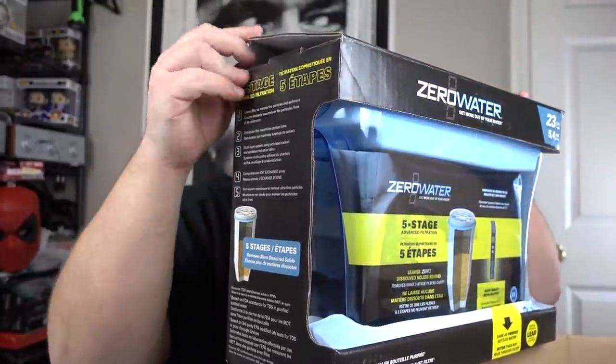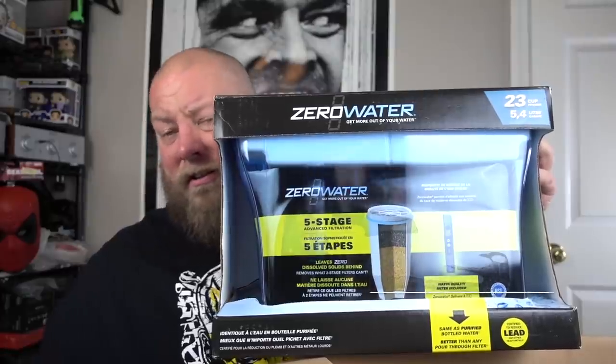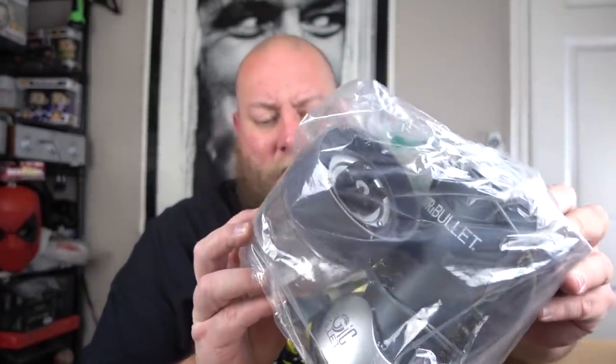Completely brand new ZeroWater with the filter still inside — sometimes people buy these just to get the free filter and then return them, but this one is 100% brand new with no damage. In this condition, about $20–$25. I'll take it. Next: a NutriBullet. I always part these out individually. The base gets about $25 and the blades get about $20 if both work. So combined about $45 — always part those out.